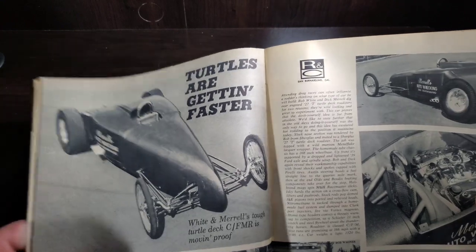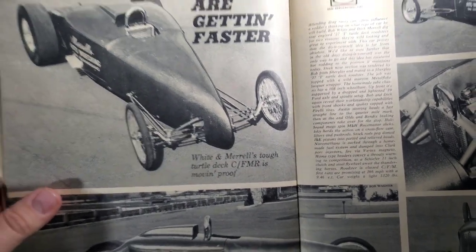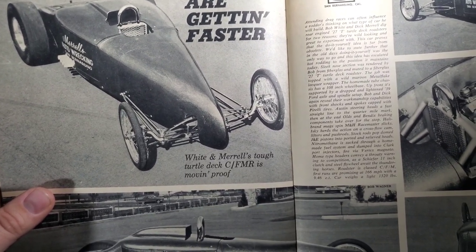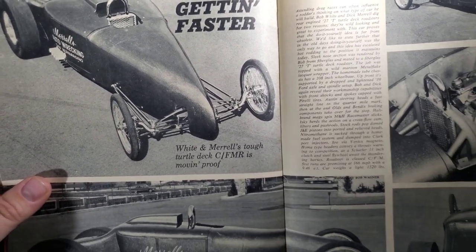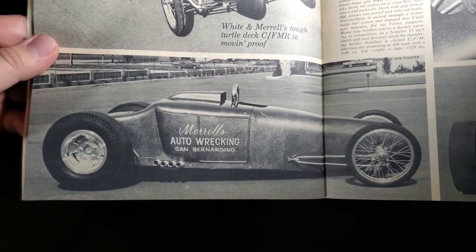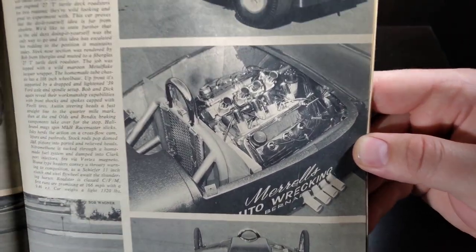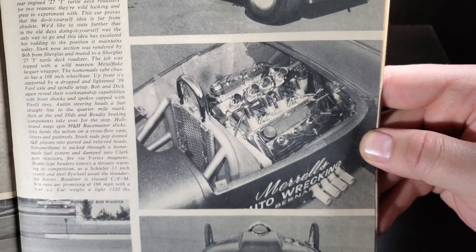Turtles are getting faster — White Merrill's Tough Turtle Deck C FMR, must be like Factory Modified Roadster, moving proof. Running on a Chrysler Hemi.